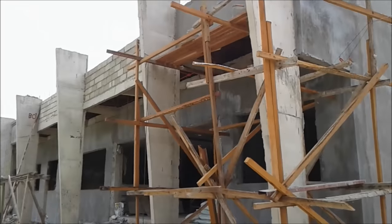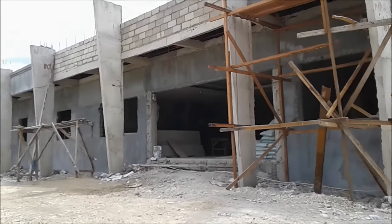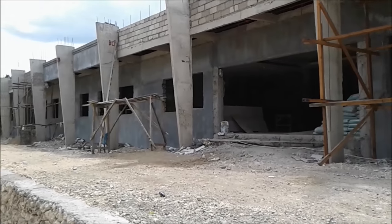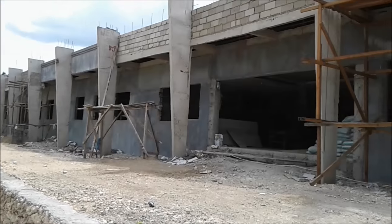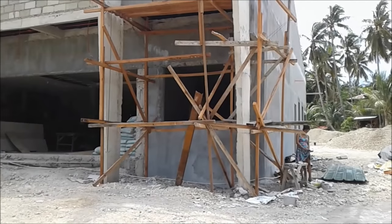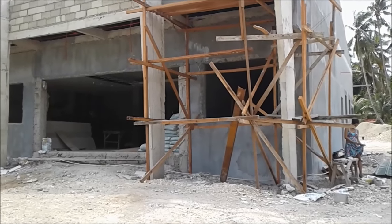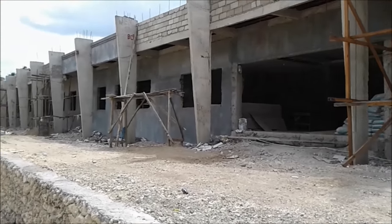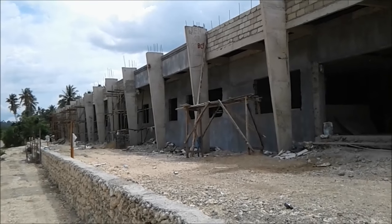What do we have here in Argyle? Something new and I'm going to show you what it is right now. We have a brand new hospital going up. I actually knew about this about a year ago and I've been waiting for them to start building it. They've come quite a long way and it doesn't look like it's going to be too much longer before it's finished. This is here in Argyle along the main highway.